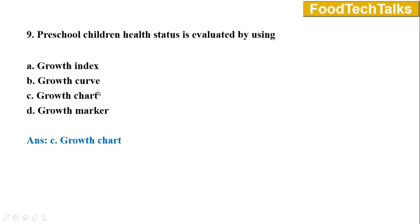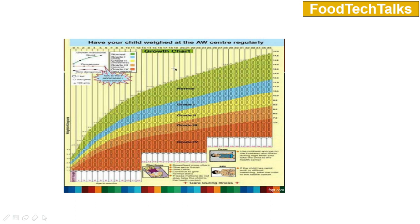Question number nine: Preschool children's health status is evaluated by using — option A growth index, B growth curve, C growth chart, D growth marker. Answer is option C growth chart. A growth chart is used to monitor the growth of preschool children in Anganwadi centers. It evaluates the nutritional status of children by monitoring their weight on a regular basis.